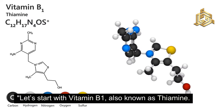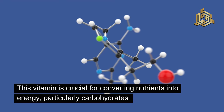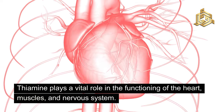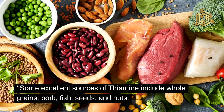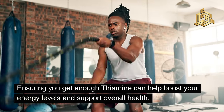Let's start with vitamin B1, also known as thiamine. This vitamin is crucial for converting nutrients into energy, particularly carbohydrates. Thiamine plays a vital role in the functioning of the heart, muscles, and nervous system. Some excellent sources of thiamine include whole grains, pork, fish, seeds, and nuts. Ensuring you get enough thiamine can help boost your energy levels and support overall health.